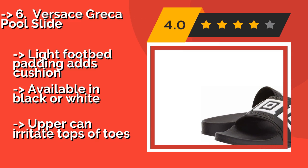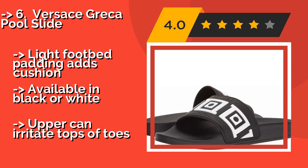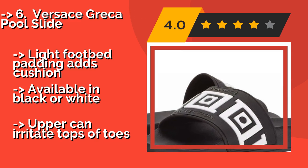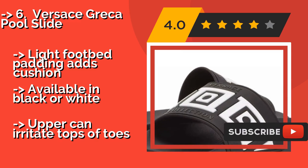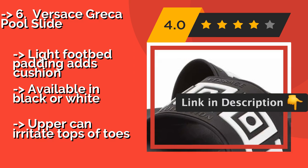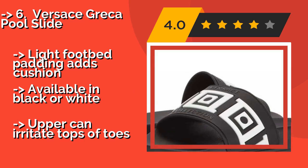Number 6: Versace Greca Pool Slide. The Versace lives up to the company's reputation by pulling off what, for most designers, would be a difficult feat. It manages to make a sandal that not only looks good but also gives off an air of sophistication without being pretentious. Pros: light footbed padding adds cushion, available in black or white. Con: upper can irritate tops of toes.